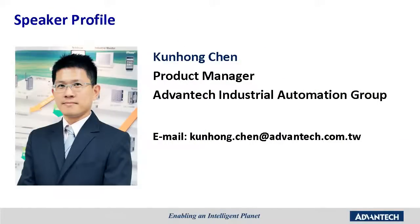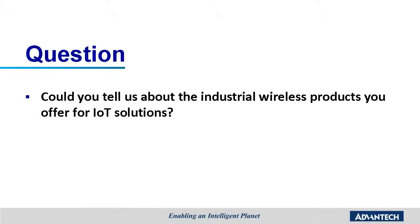To help us understand more about Wireless Mesh solutions, we have invited Alvin Chen, the Product Manager for the Industrial Communication Department, to join us today. The network layer of IoT architecture links all the objects and devices and transmits sensor information through reliable wireless communication networks. Could you tell us about the industrial wireless products you offer for IoT solutions?